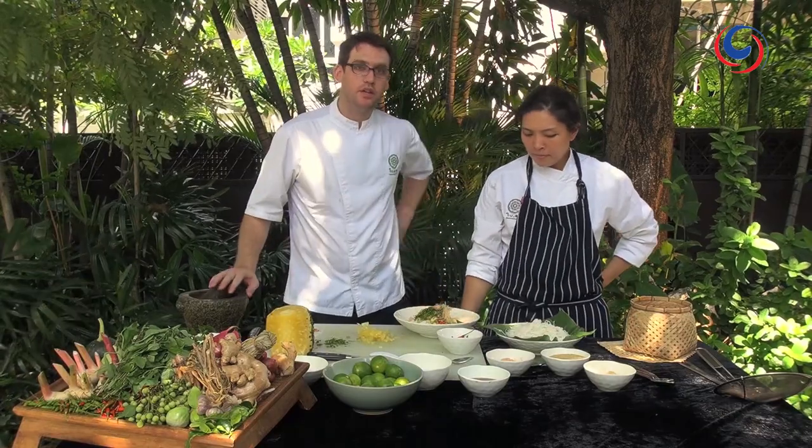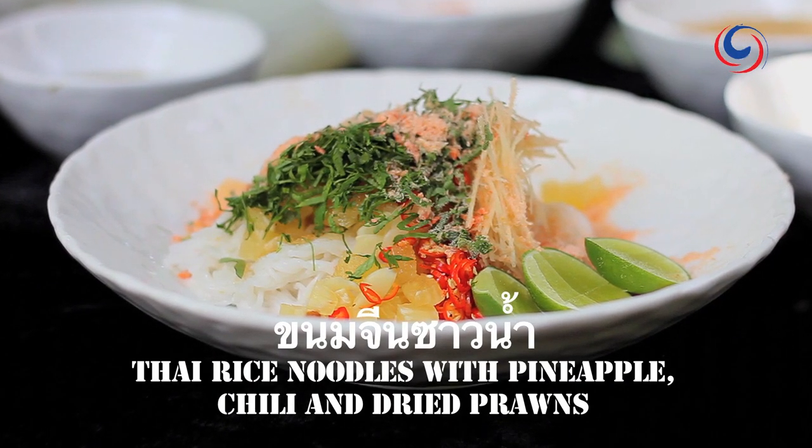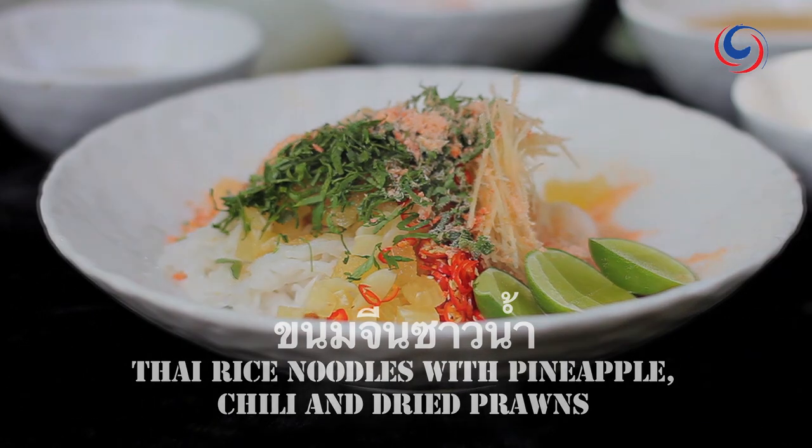That way you get all the flavours combined. Basically, this is done and it's such an easy, lovely dish. And it's one of my favourite kanom jean dishes actually.